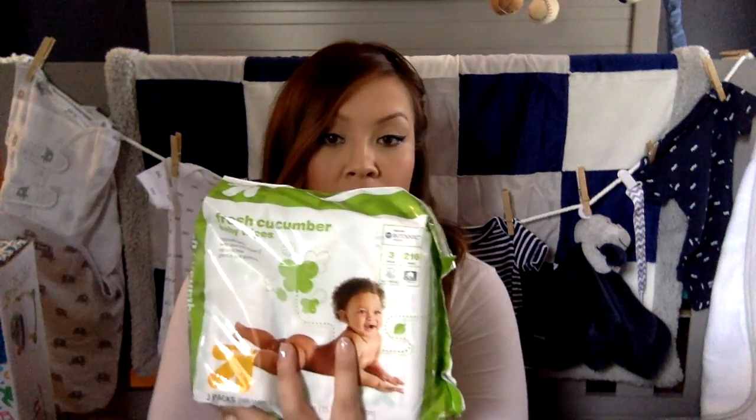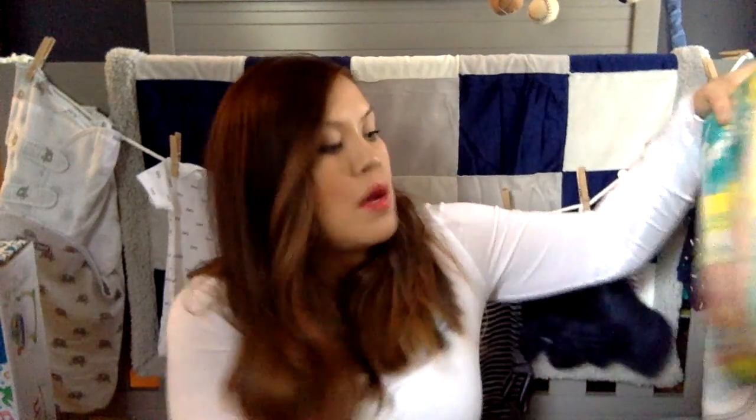We got baby wipes — fresh cucumber baby wipes — some swaddlers in sizes one and two, and a bunch of hangers to hang all his clothes. All of that came in a big tub we had registered for. I wanted to use the tub for bath time — put all his toys, shampoo, and stuff in there and keep it in the bathroom. It's a plastic one so it's easy to clean up.